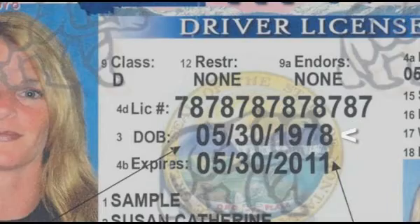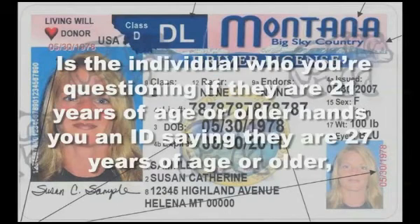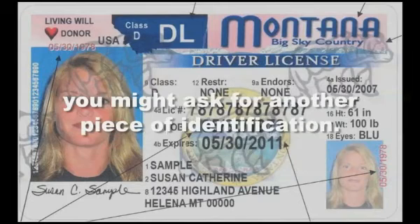Number three, the year of birth. Number four, the day of birth. Number five, the month of birth. Number six, does the age match up? Is the individual you're questioning — if they are 21 years of age or older — handing you an ID saying they are 27 years of age or older? You might ask for another piece of identification.